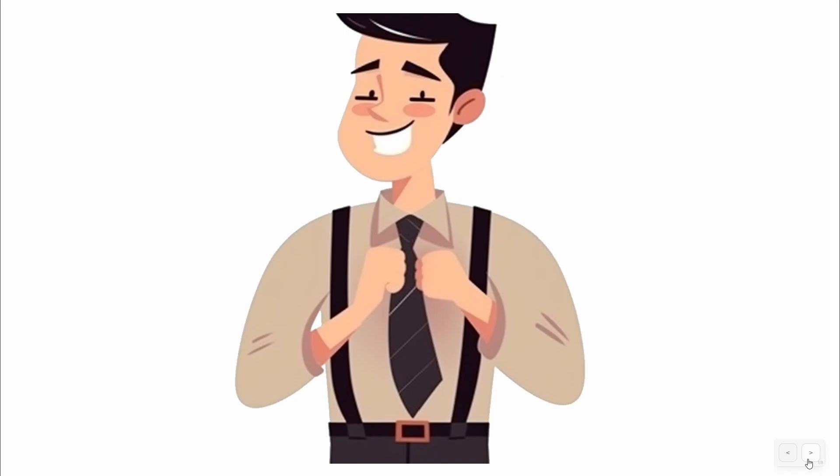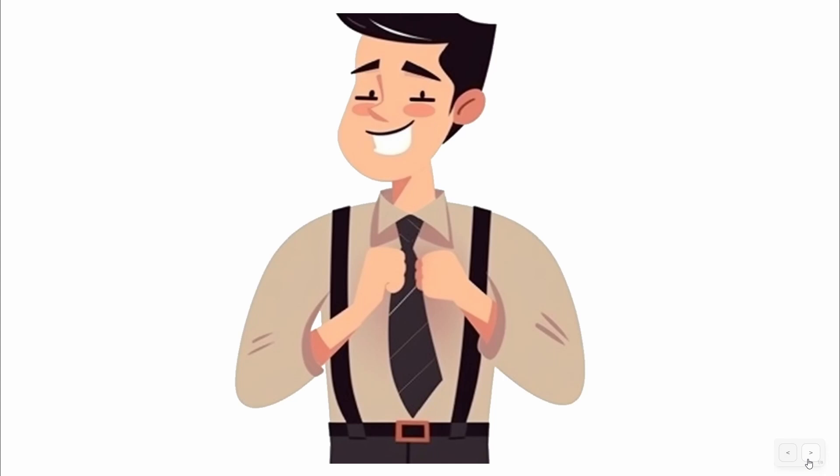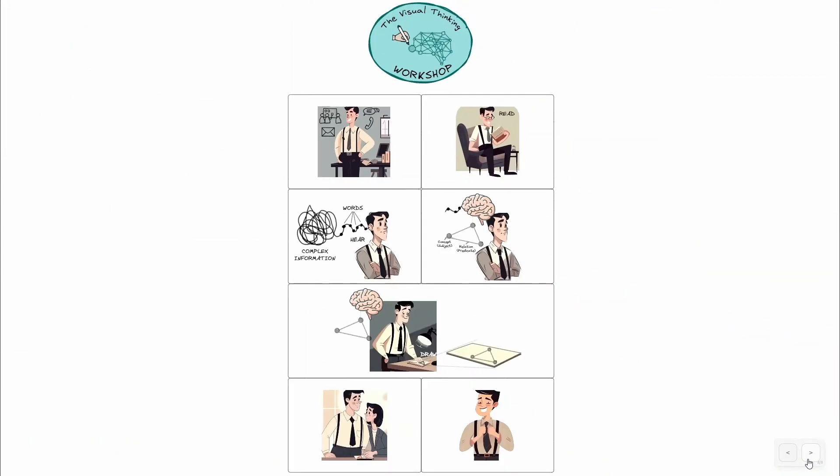He thinks about how much easier it will be to present complex information to his team, and how he can use visual aids to help them understand and remember important details. Joe feels a sense of empowerment knowing that he has a powerful tool at his disposal to help him succeed in his personal and professional life.